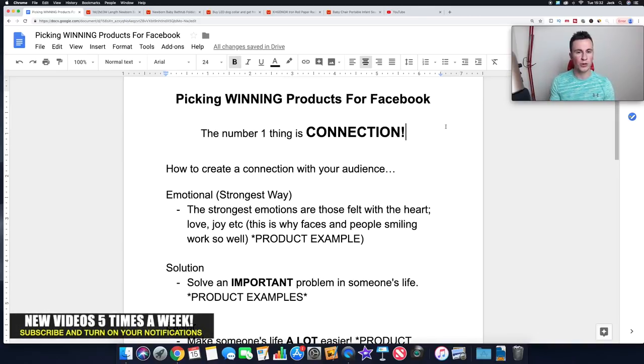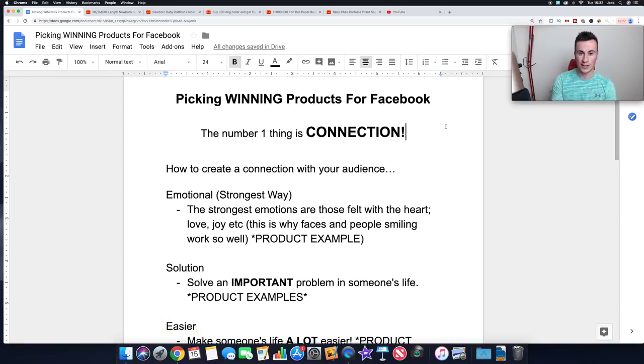Obviously targeting is going to be important here, because if you're not showing your product to the right audience they're not going to be interested. An extreme example would be selling a dog product and advertising it to people who love cats. People tend to be dog lovers or cat lovers, so if you try to sell a dog product to a cat lover, the chances are they won't even notice what your product is. Targeting is obviously key, but this video is about picking the products themselves.